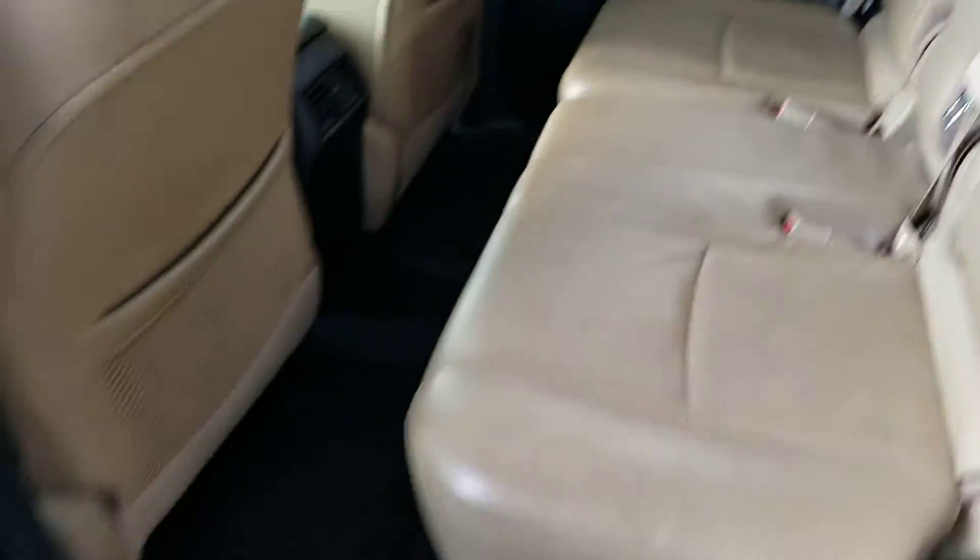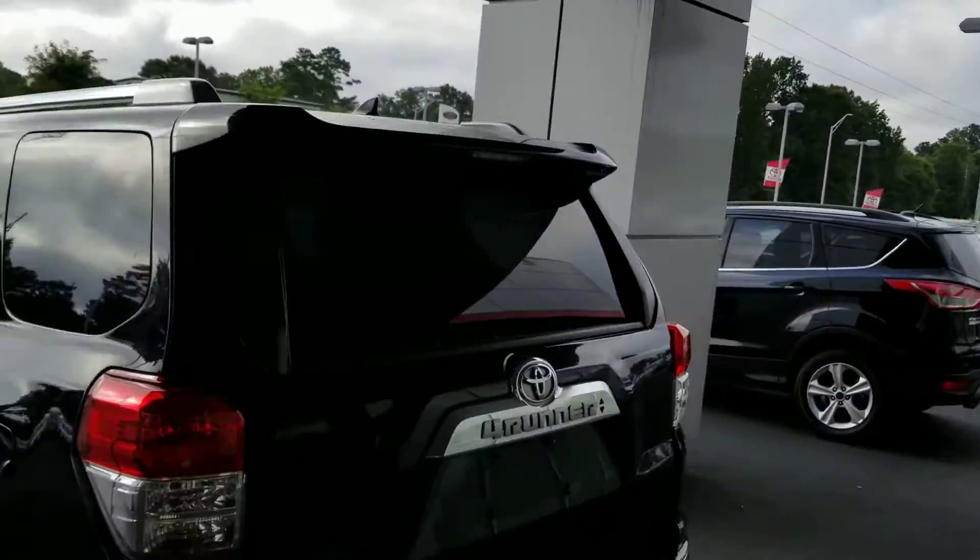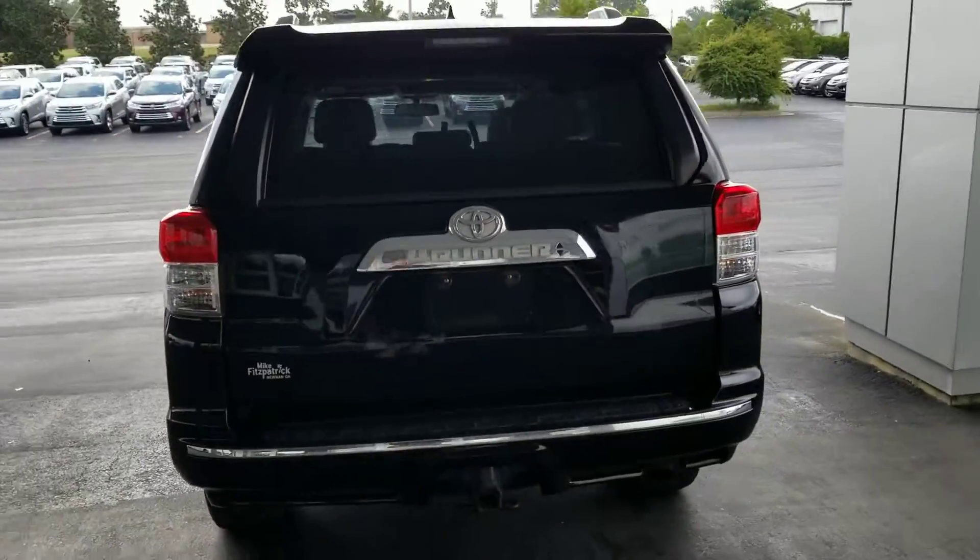We do have the third row seat — not the little pop-up things, but it's just better. We do have the roof rails, we've got the rear spoiler, and of course we've got the tow package.